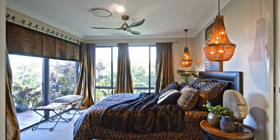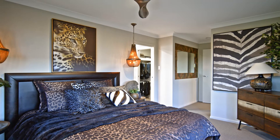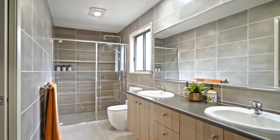The master bedroom is just divine — large enough for a king-size bed and features a walk-in robe with custom cabinetry and a private ensuite complete with floor-to-ceiling tiles and double vanities.